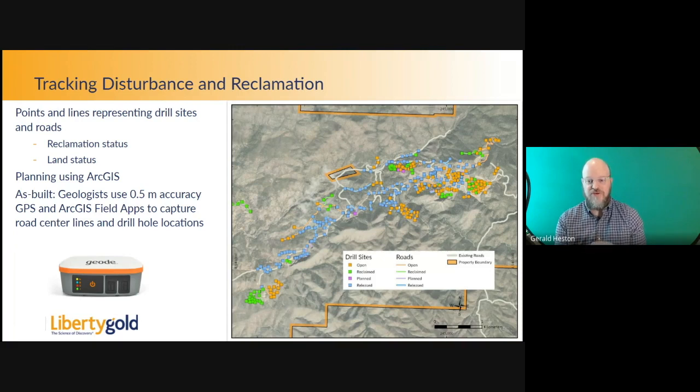For planning purposes, we use ArcGIS to draw lines and points. But once they're built, our geologists use a half-meter accuracy GPS along with ArcGIS Field Maps to capture road centerlines and drill hole locations. We use a Juniper Systems Geode that we bought from Juniper Systems in Logan, Utah — it's a great tool.